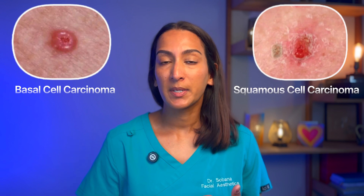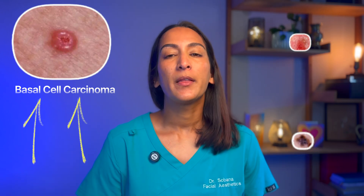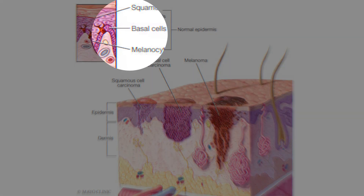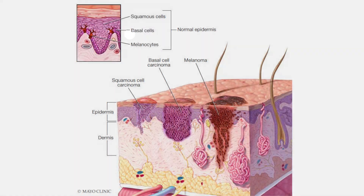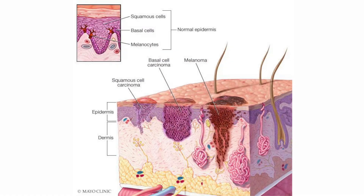Let's start off by talking about the types of skin cancer. There are three main types: basal cell carcinomas, squamous cell carcinomas, and melanomas. Basal cell carcinomas, or BCCs, are the most common type. They develop in the basal cells, which are at the bottom of the epidermis, the outermost layer of the skin. BCCs are generally slow-growing and rarely spread to other parts of the body. While they can be treated successfully, they can cause local damage and disfigurement, especially if left untreated.